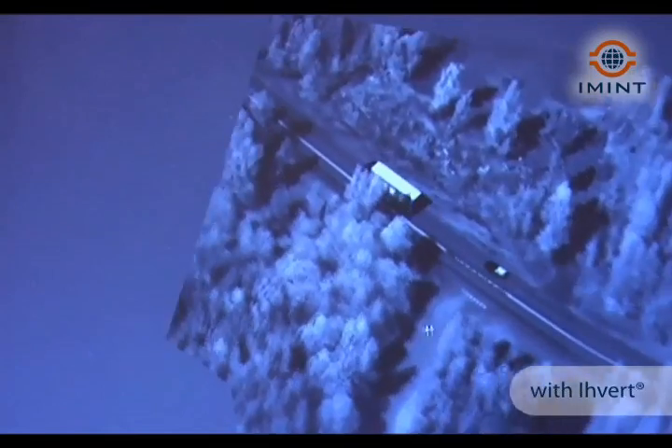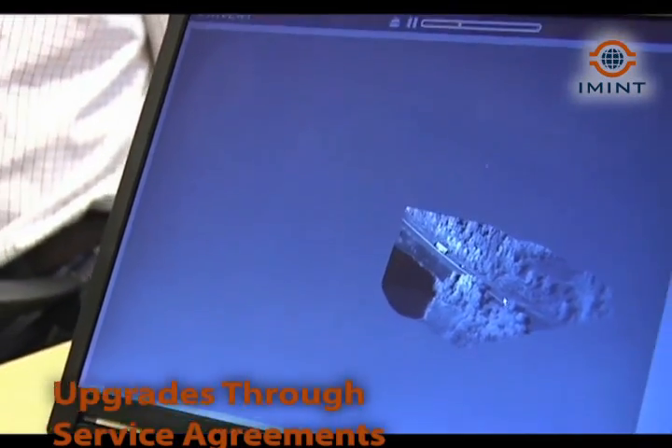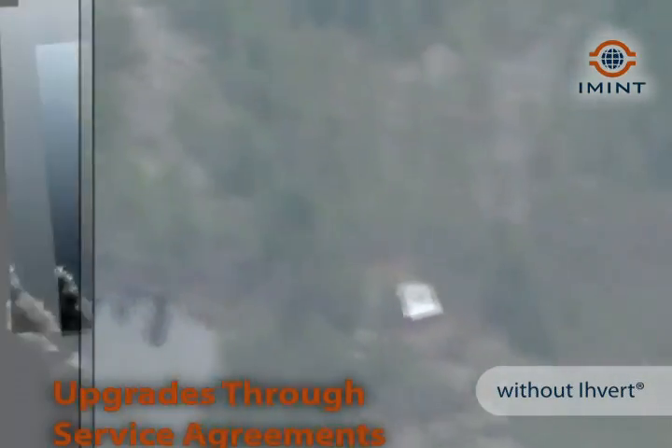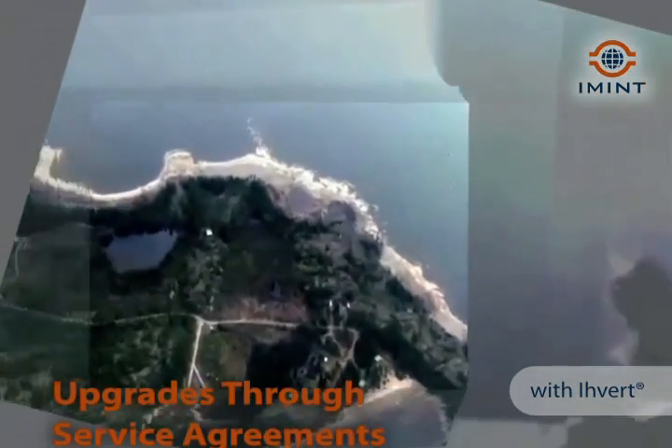We will supply AVERT in an upgraded version, so we will have upgrades constantly on the system, available for all the users. You will always have access to the latest version through a service agreement with us.